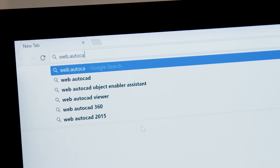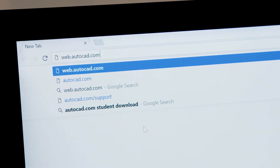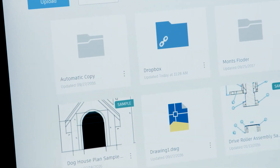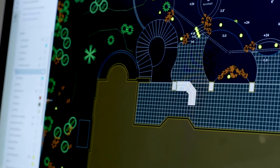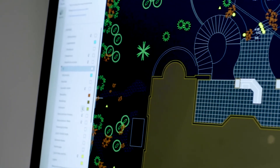The AutoCAD web app enables you to create, view and edit your CAD drawings in a web browser from any device. There's nothing to download. Simply go to web.autocad.com and log in to get access. All the work that you do in the AutoCAD web app is accessible when you switch devices, so you can pick up where you left off when you work from home or off-site.